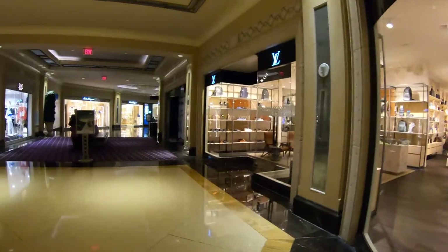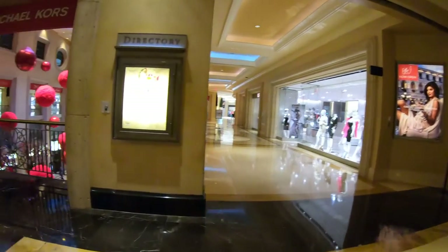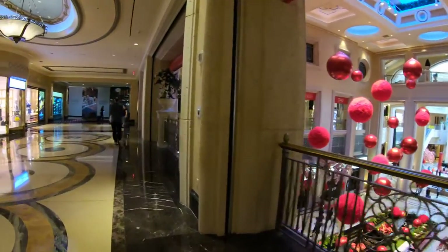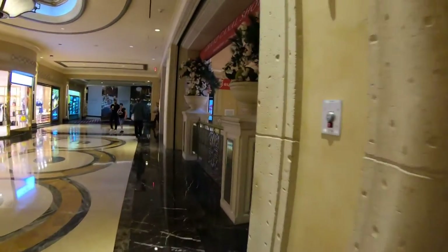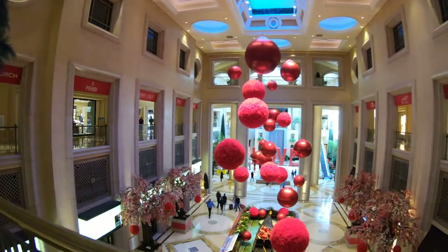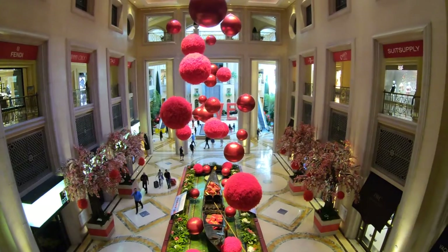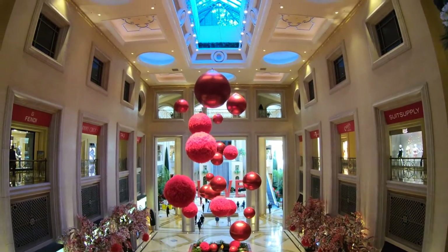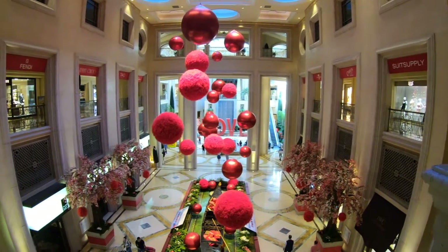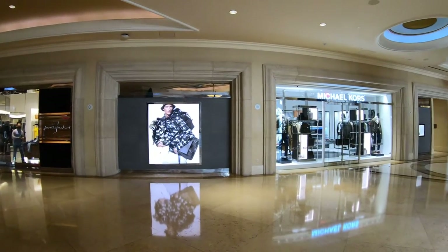Once you leave the Venetian Grand Canal shops and enter the Palazzo Grand Canal shops, one thing that's missing is the Grand Canals. However, the shops here at the Palazzo seem to be a lot more high-end, where the Venetian has more of the mainstream stores. And right here at this very point is where the two hotels connect and all the shopping connects.